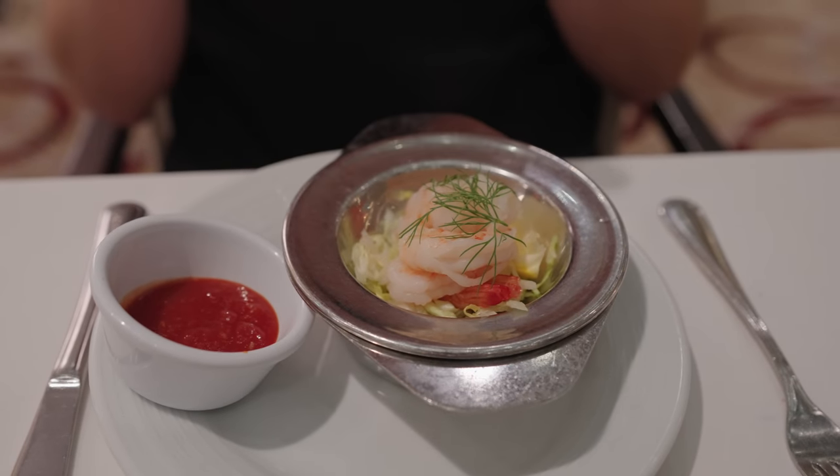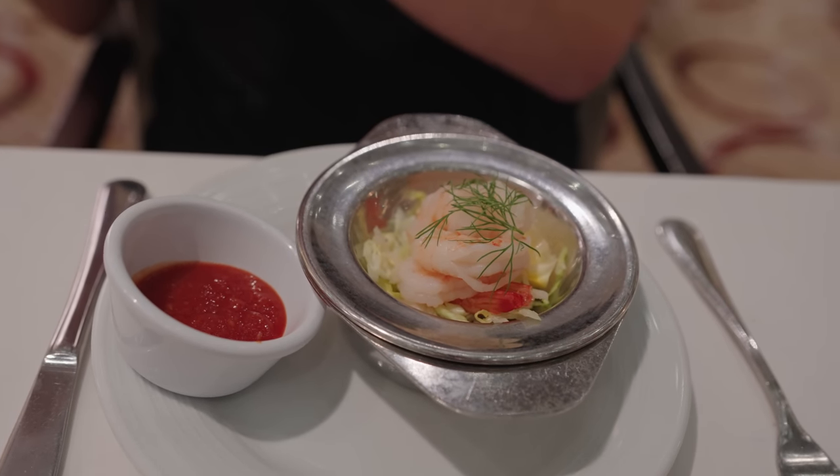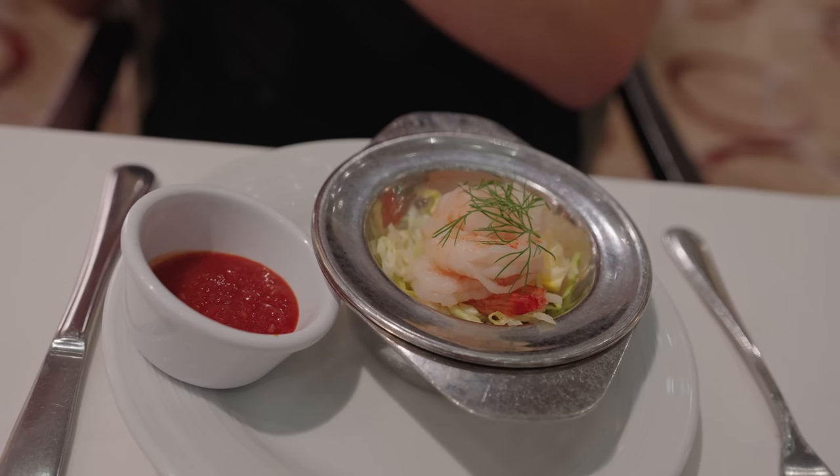We're definitely noticing a ramped up speed in service - very, very quick. We just finished our first course and our second course was here already. I went for the shrimp cocktail - four big pieces of shrimp with a cocktail sauce on the side. This actually looks like a pretty good portion. Quite nice.